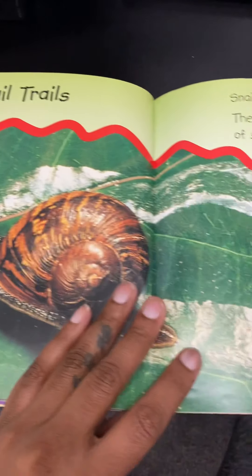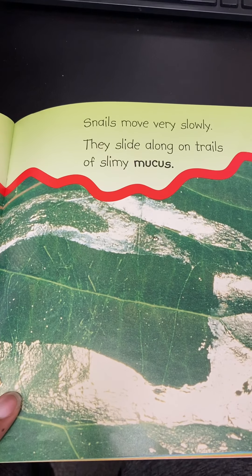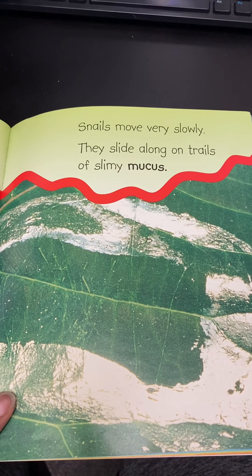Snail trails. Snails move very slowly. They slide along on trails of slimy mucus. Mucus is thick, gooey liquid.